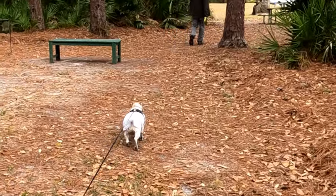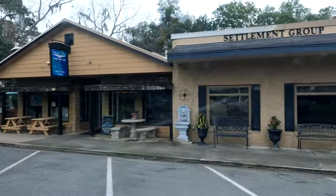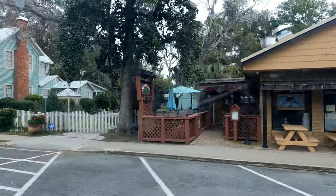But look at our little white dog — she's filthy! This is historic downtown St. Mary's.